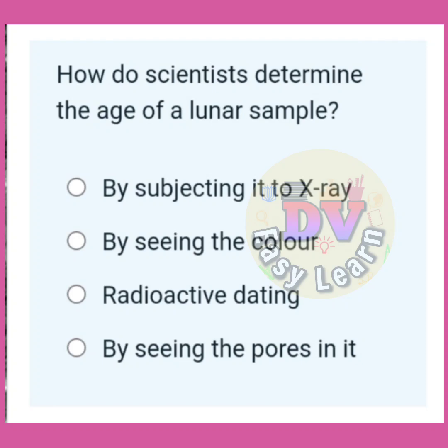How do scientists determine the age of a lunar sample? Correct answer: Radioactive dating.